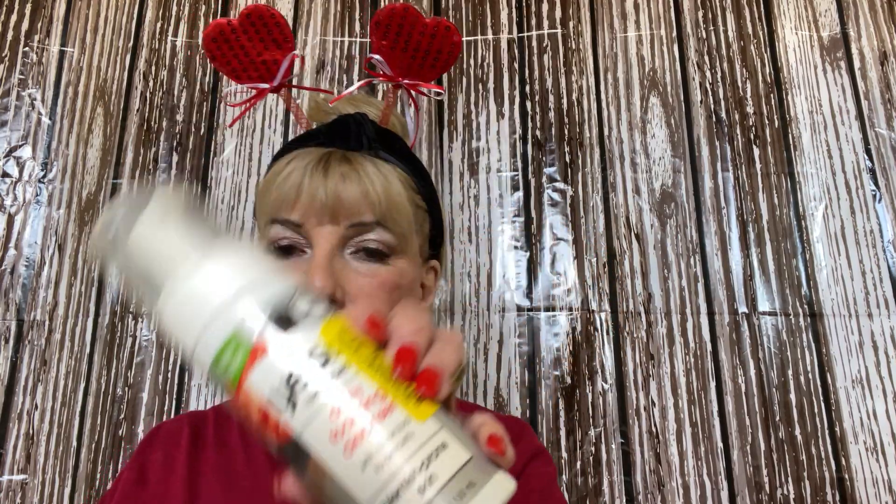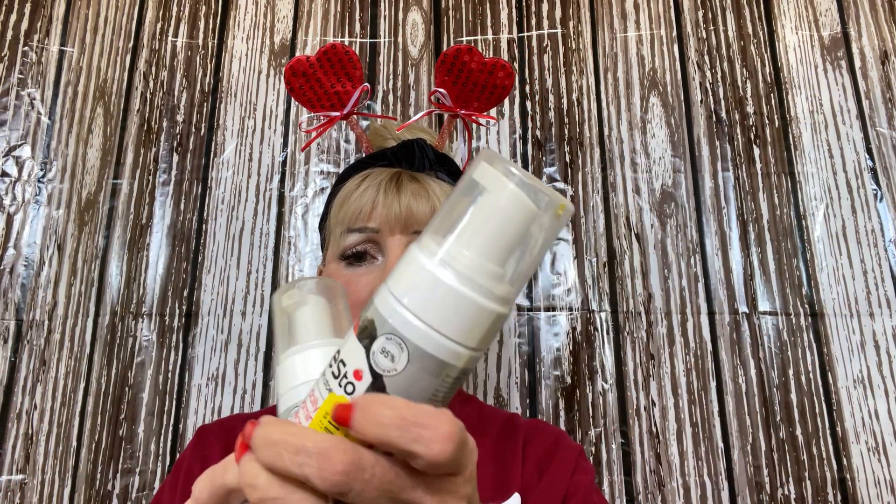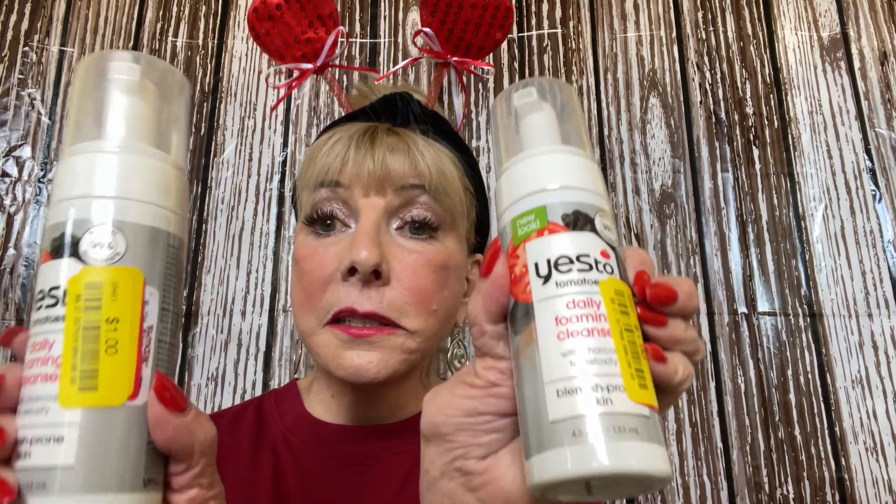I got a daily foaming cleanser — you've heard of Yes To, and this is the Yes To Tomatoes line. Guess how much I paid? A dollar! And look how big these are — 4.8 fluid ounces. I bought two of them. Yes ma'am, bomb diggity!